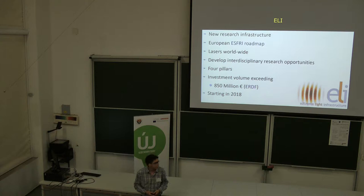ELI is a project composed of four pillars, with three sites already designed. The investment volume of the ELI project is currently around 850 million euros, funded by the European Regional Development Fund. ELI must be operational in 2018 with the three pillars.